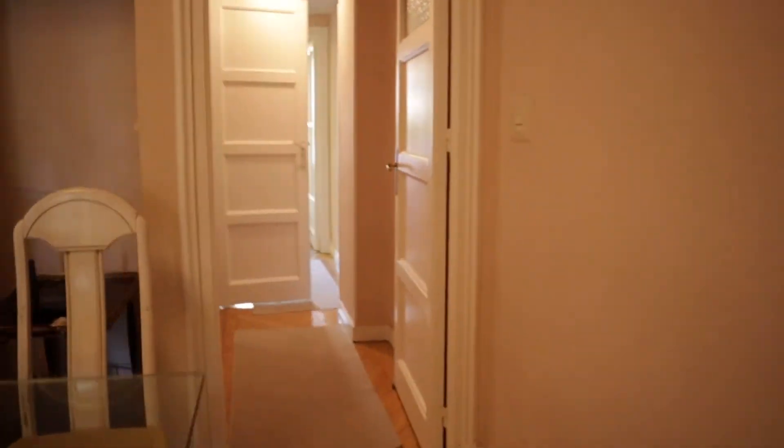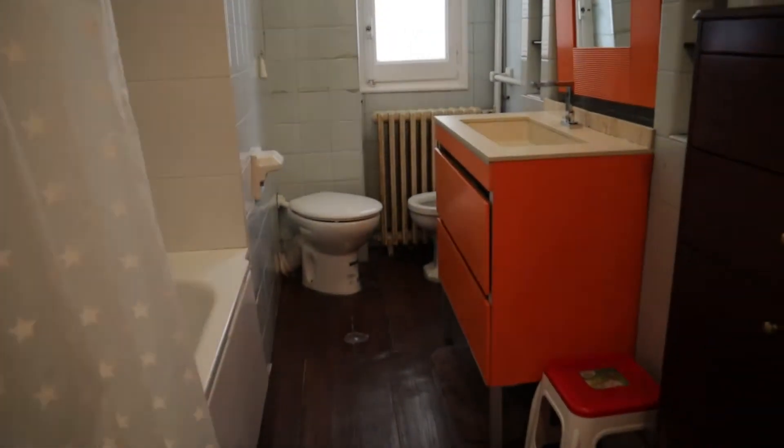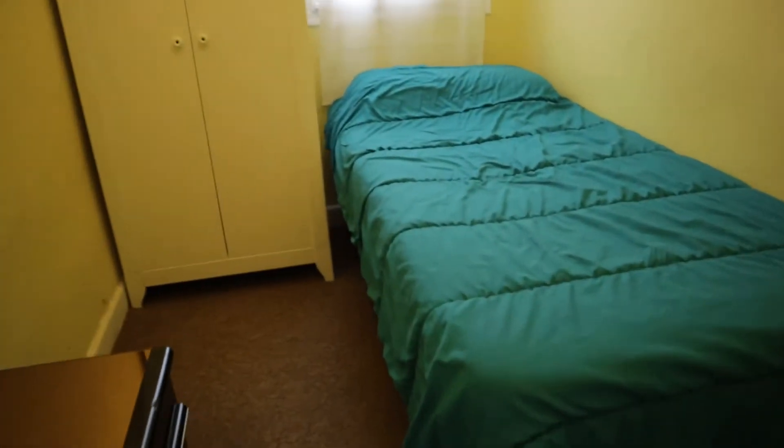Continuing walking through the apartment, we found another hallway leading to the common bathroom. Next to this bathroom, we found bedroom number three with a single bed.